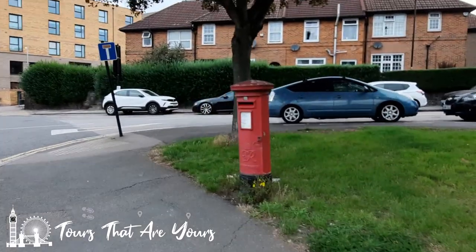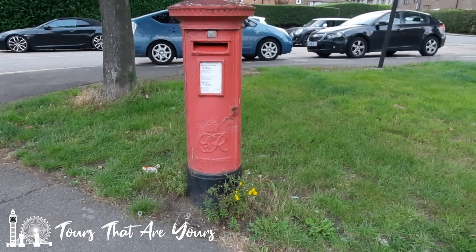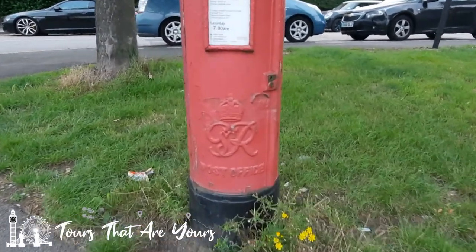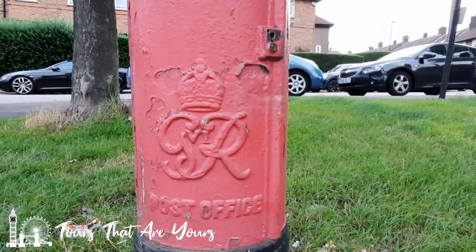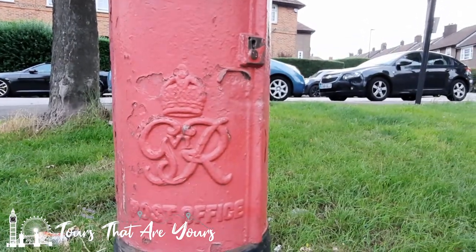Here we have it then — this is George VI. This is the Queen's dad, with his royal cipher. Let's get a bit closer. And there it is.